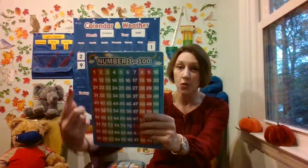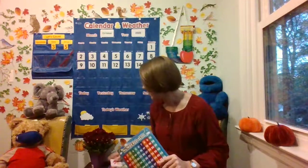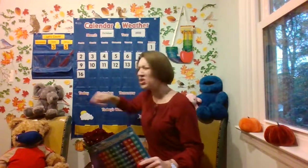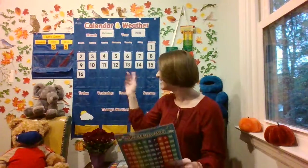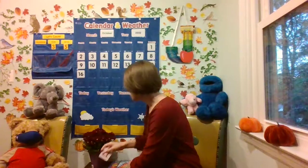Let's look back at our hundreds chart. The number after 14 is 15. So let's get that number — that would have been on Saturday. And the number after 15 is 16 — that would have been yesterday. And what number comes after 16? Mathematicians will think when you're counting 16. I heard some of you say it — 17. Here's the 16; the number after is 17. Let's get that number. We're on October 17, 2022.